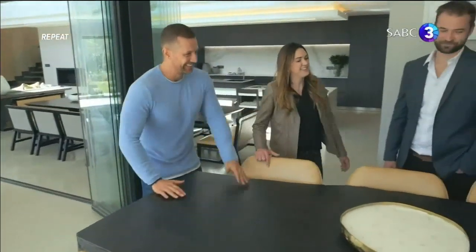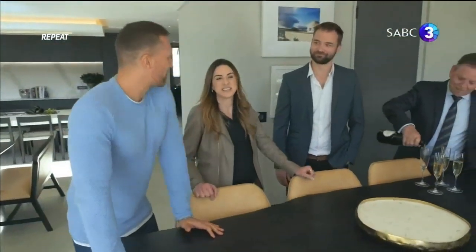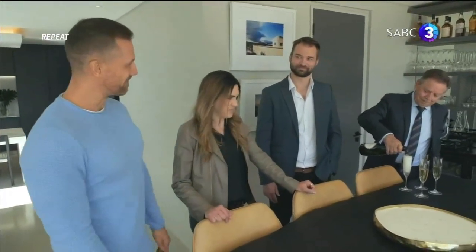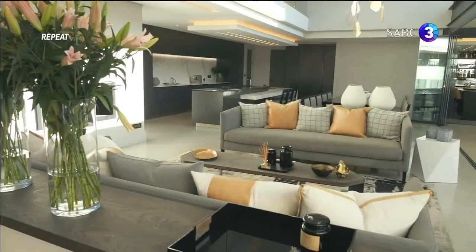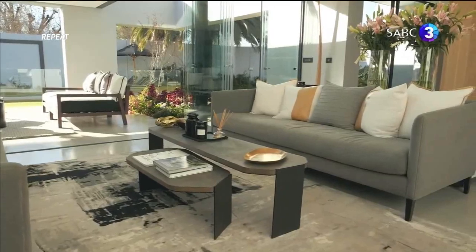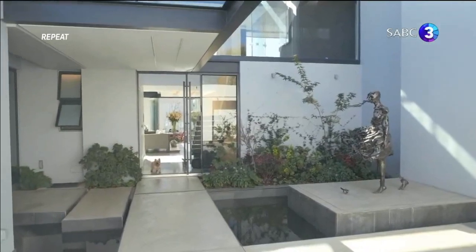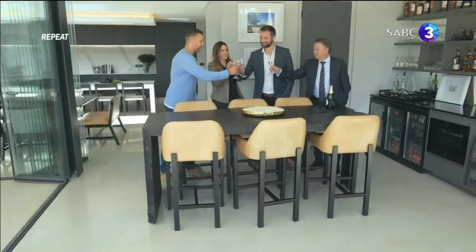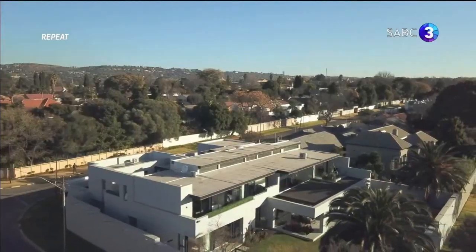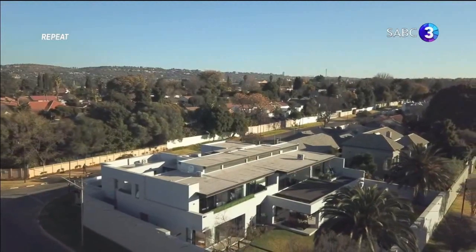This project is a perfect example of what happens when architecture and interior design gel perfectly. When you have a great space to work with, it's quite easy to do a beautiful interior. Romy did a beautiful job inside, Chris did a very nice job with the exterior, and the whole project looks great. With this project as a benchmark, many of Nico's clients are rethinking what's possible on the existing footprint of their homes.